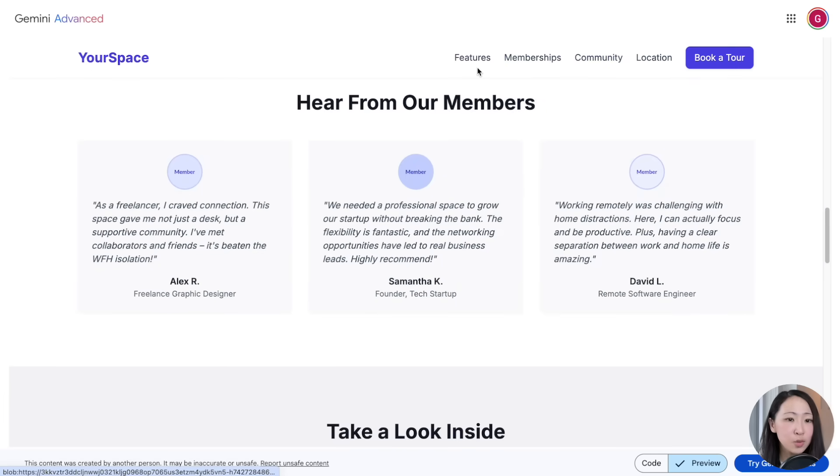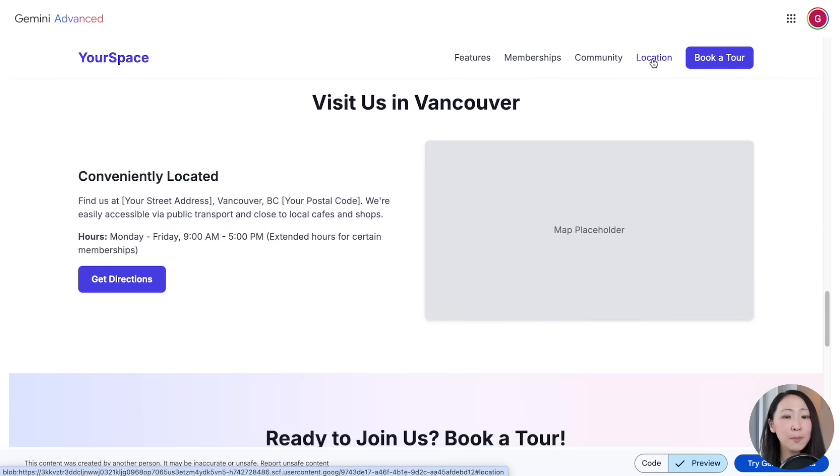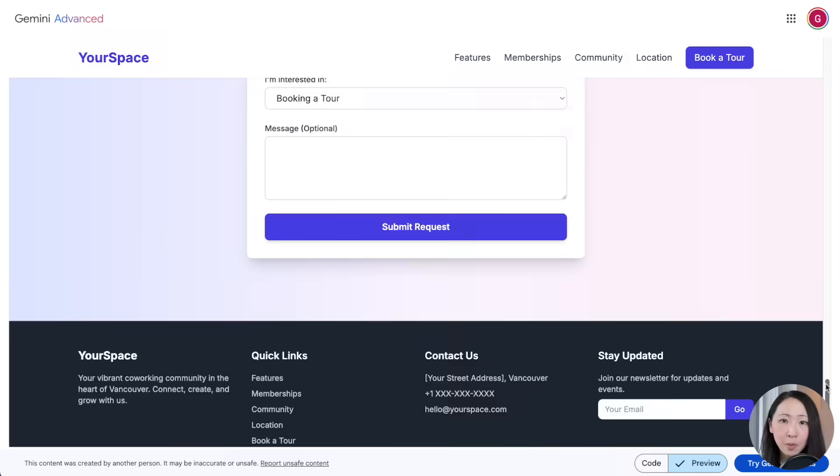It is beautifully designed and ready to deploy. So make sure you don't just ask Gemini to build — always give it meaningful insights so the output will be much better.